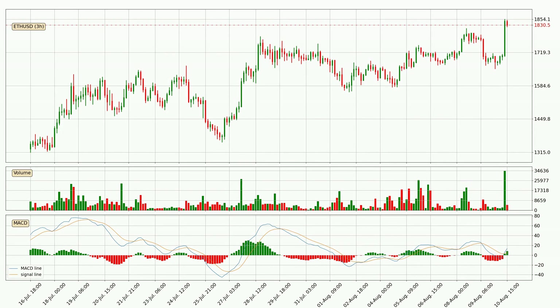Moving to the three hourly MACD, the MACD line is above the signal line, meaning that the trend is currently on the up. The MACD histogram shows that the momentum is currently strong and it could be expected the price to go further to the upside.